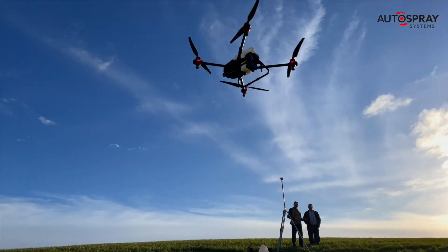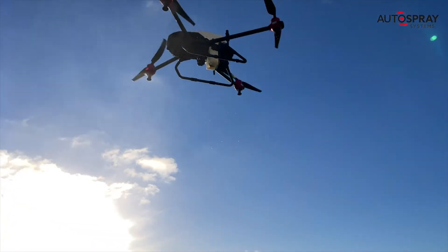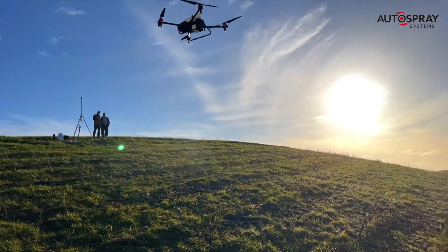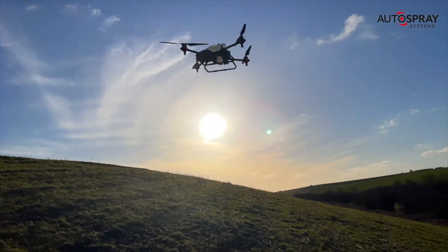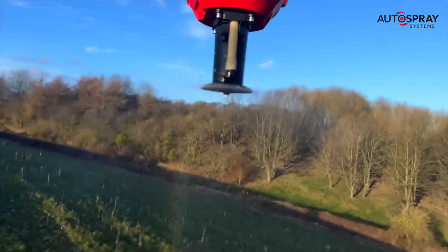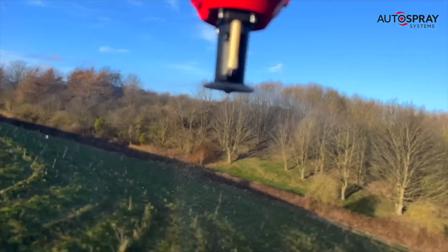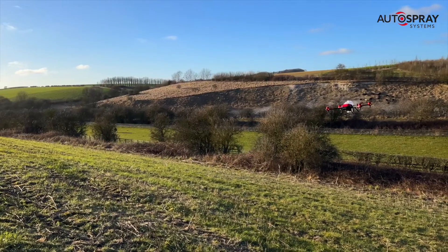At the top of the hill, the drone shuts off its nozzles and moves to its next spray path. Then the opposite nozzles are activated and the drone flies back down the field following the contours. The spray droplet size is controlled by the spinning disks or CDA nozzles, which provide accurate control of droplet size and application rate.